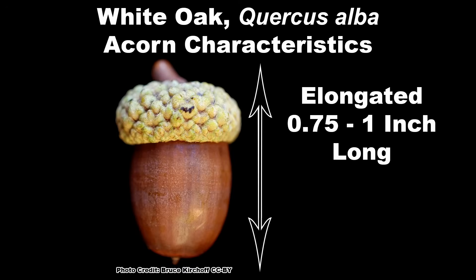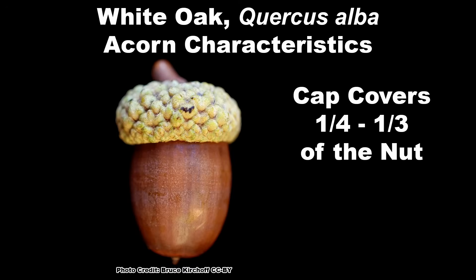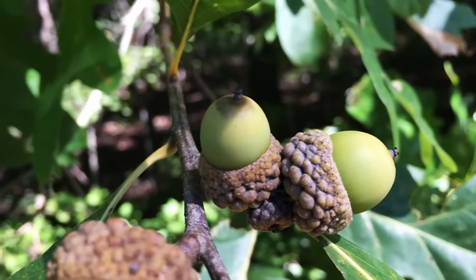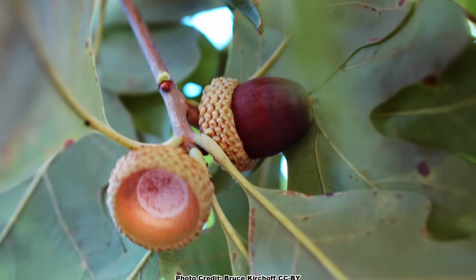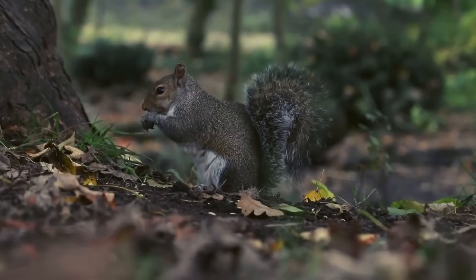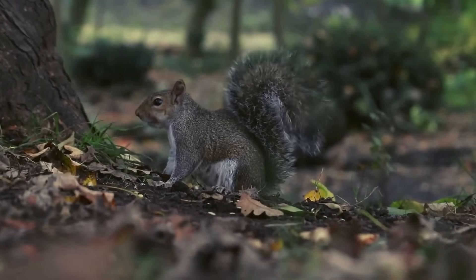The acorns are elongated and three-quarters to 1 inch long, with a shallow cap that covers approximately one-quarter to one-third of the nut. Caps are lumpy, light tan to gray, with warty scales. Acorns start out green but ripen to a light brown when they drop from September to November, and the sweet acorns are highly palatable to wildlife and quickly consumed.